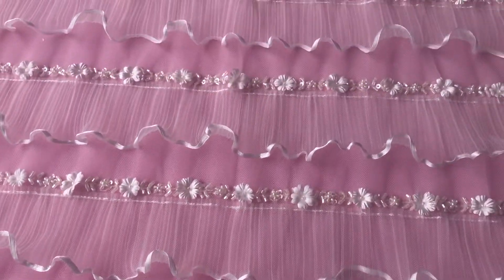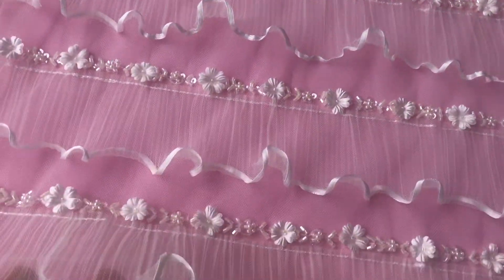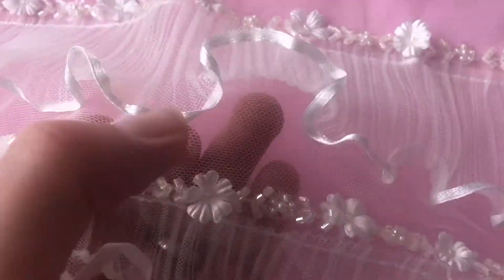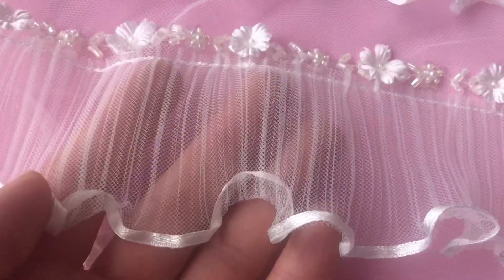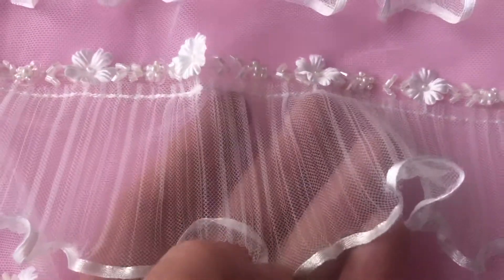Good afternoon from Bridal Fabrics. This is a very unique and charming ivory bridal lace called Aricella. It's available from stock and without minimum quantity. You can hopefully see that the base is an ivory tulle, and then it's been adorned quite beautifully with this slightly wavy and ribbon-trimmed layer.